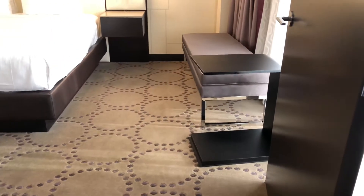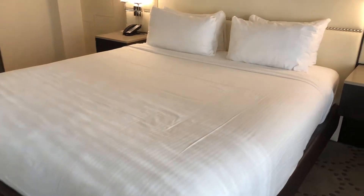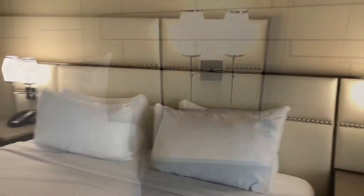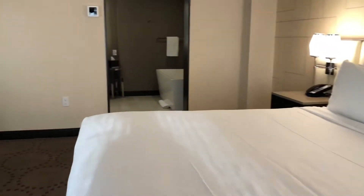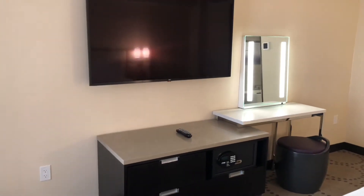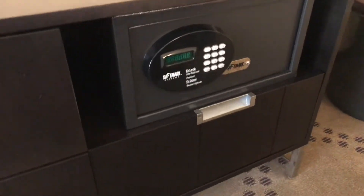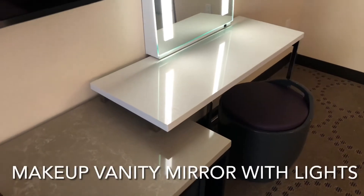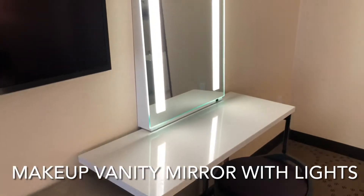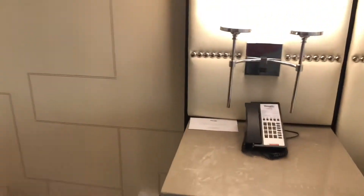Let's turn into the bedroom. We got the king bed tonight, with two lamps — nice big bed. Turning around, you got your TV, drawer space, and your safe inserted here. You also got a vanity with lighting, a chair for makeup, and a phone.